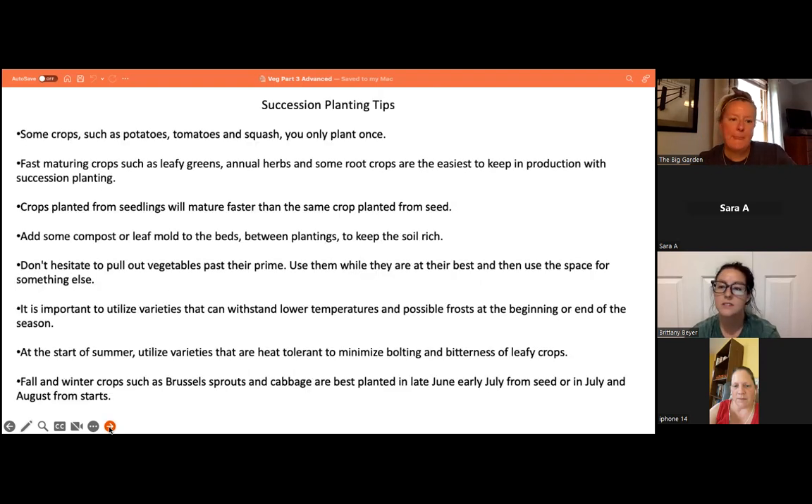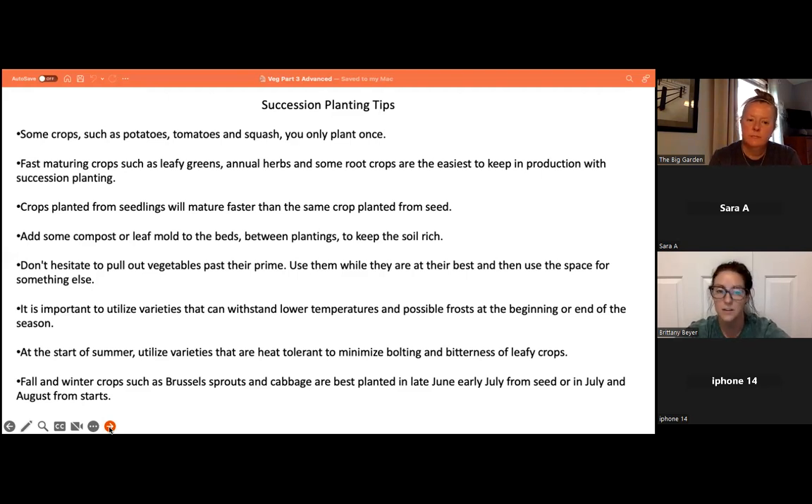Tips for succession planting: crops like potatoes, tomatoes, and squash you will only plant once. Fast-maturing crops such as leafy greens, annual herbs, and some root crops are the easiest to keep in production. Crops planted from seedlings mature faster than from seed. Add compost or leaf mold between plantings to keep the soil rich. Don't hesitate to pull vegetables past their prime. Use frost-tolerant varieties at the beginning and end of your season, heat-tolerant varieties in summer to minimize bolting. Fall and winter crops like Brussels sprouts and cabbage are best planted from seed in late June to early July, or from starts in July–August.